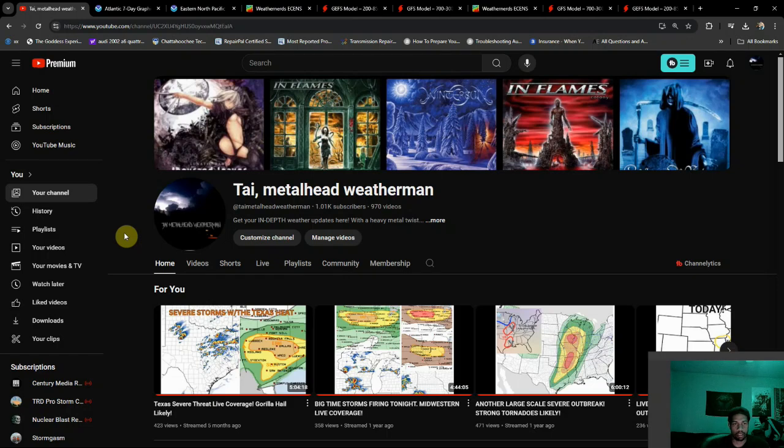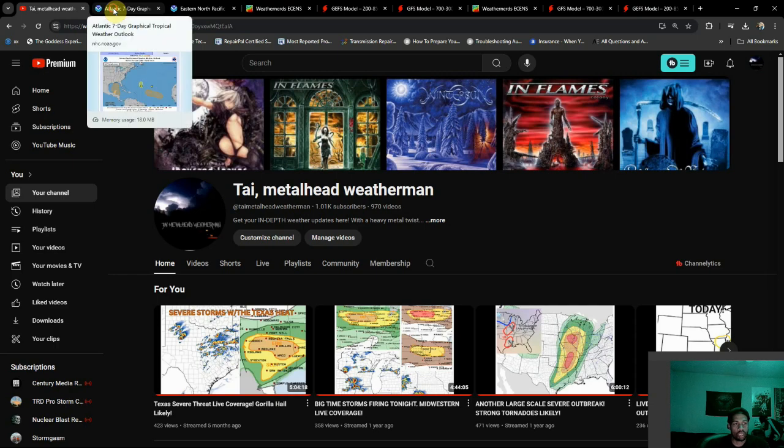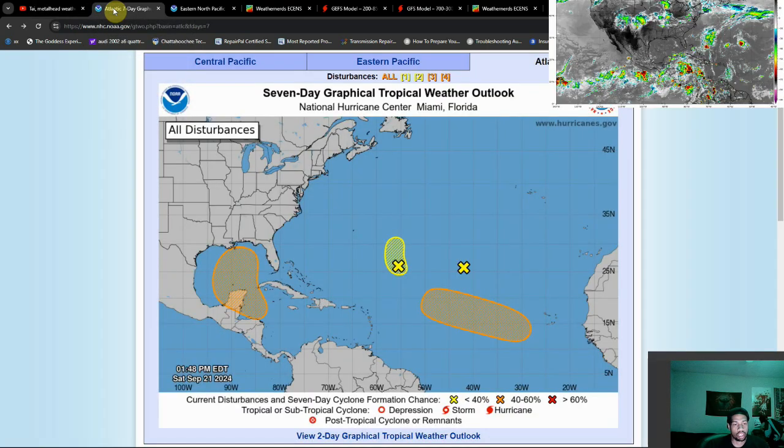Good afternoon everybody, Tiredhead Weatherman here. We have a tropical outlook for you — it's going to be a very busy end of the month, and maybe an interesting start to the month as well. Definitely want to be watching this one very closely. Make sure you hit that share button because things are really starting to spice up.